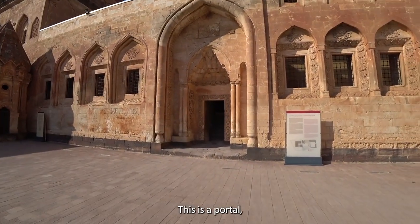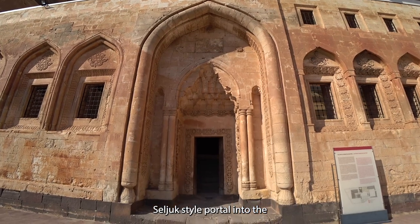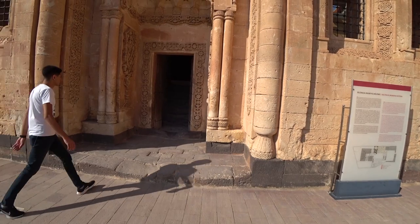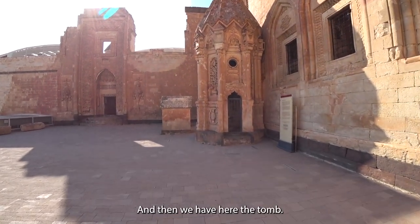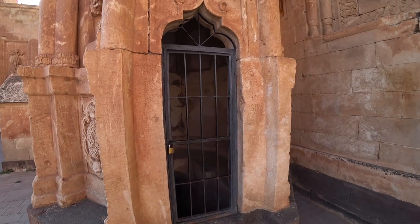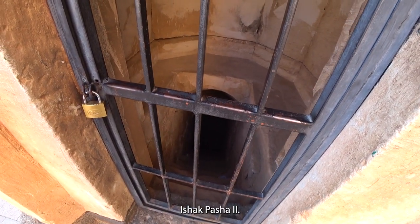This is a Seljuk-style portal into the courtyard that served for state affairs. And here we have a tomb, which was supposedly for Ishak Pasha the Second.